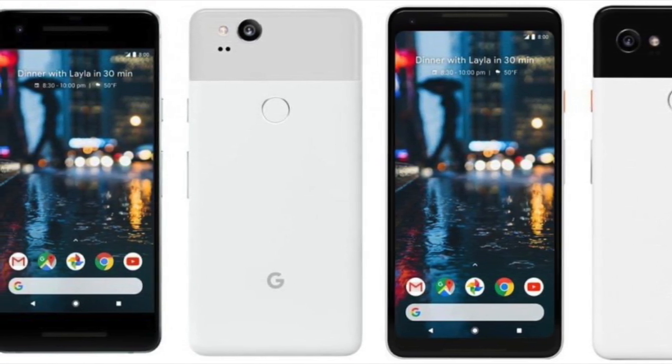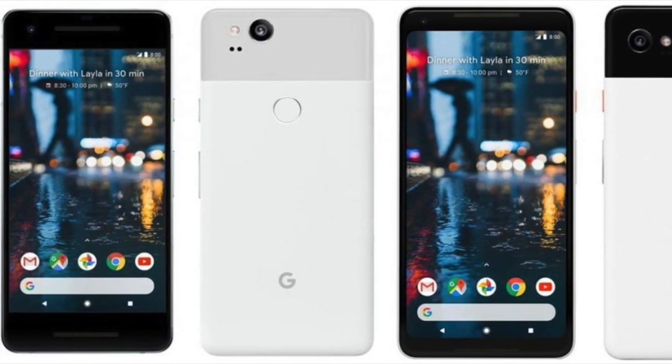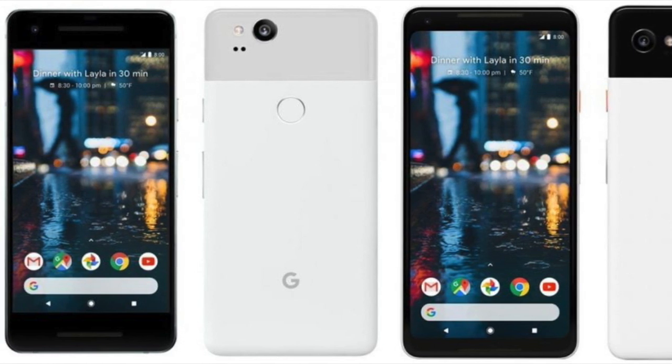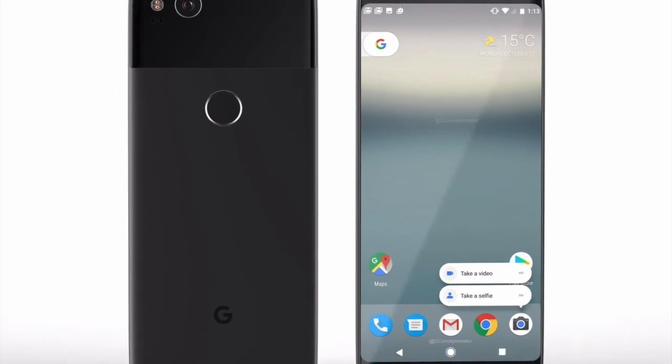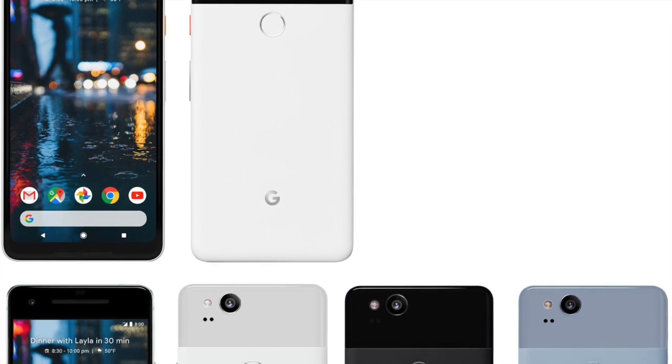The market is already overflowing with dual camera phones, but both Pixel phones are expected to come with a single camera, meaning Google is not following the dual camera trend either. The original Pixel and Pixel XL were among the best camera phones of last year. Let's see how well Google competes with the dual camera phones of this year using their single camera setup.